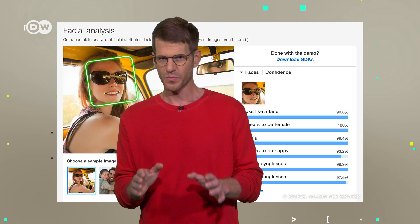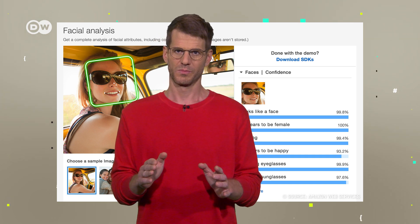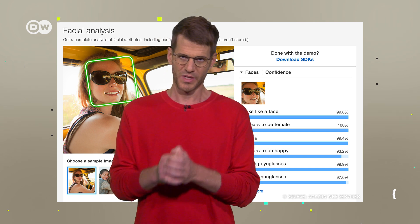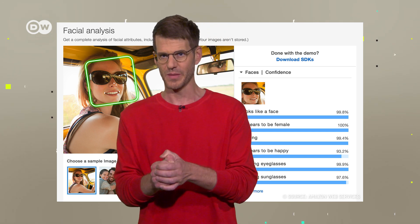To do that, RECOGNITION outlines faces with a tool called bounding box, which generates object notation numbers for the current image. These index the position of all of the important facial elements.